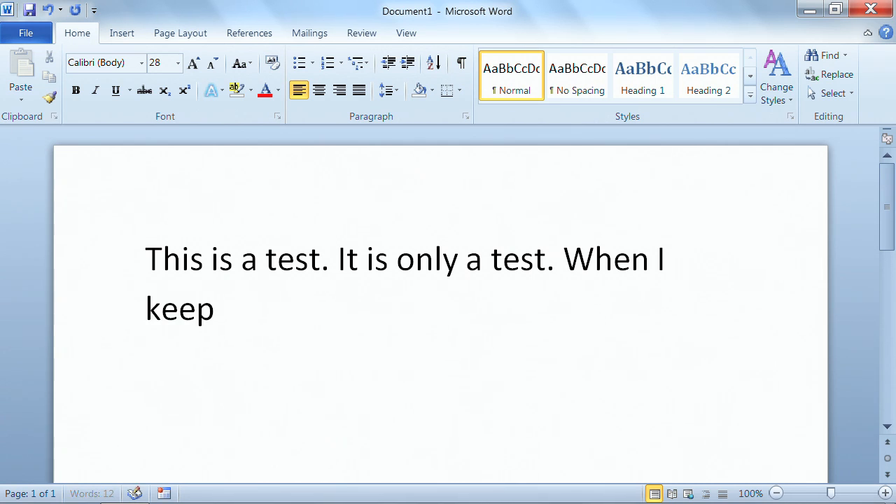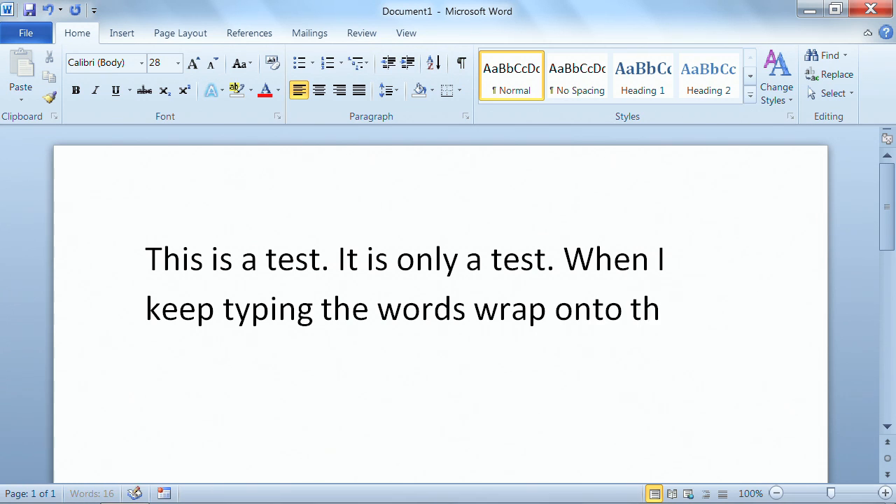So when I keep typing — see how it wraps around? Here we go. Here it's going to go on to the next line. Awesome, right? And one space at the end of a sentence. No more two spaces at the end of a sentence.